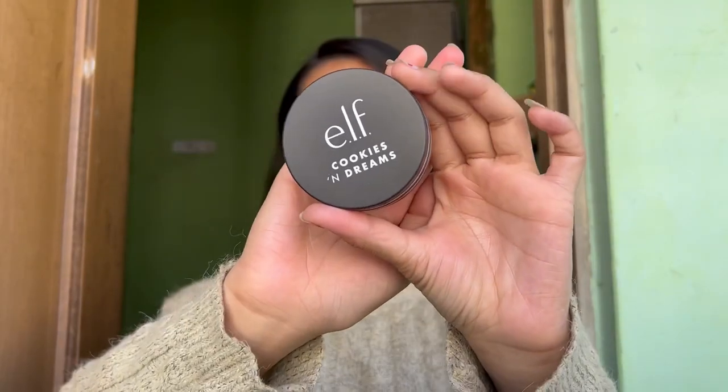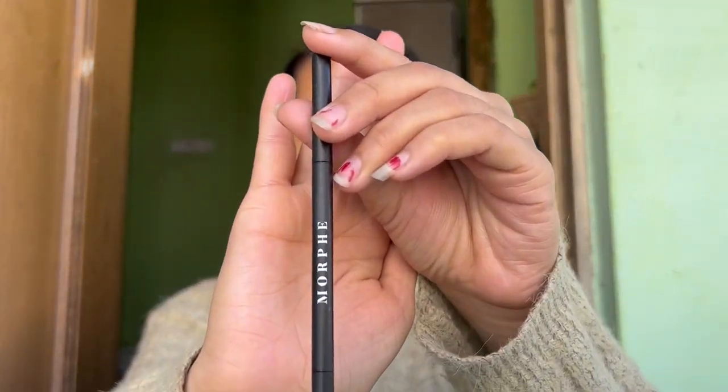First, I'm adding a boost of hydration using the Makeup Revolution hyaluronic acid serum. Next, I'm using the Cookies and Dreams primer by e.l.f. Primer is extremely important on your important day to give you a smooth base, and this one is really good and hydrating. You can also see how I burnt my skin while waxing.